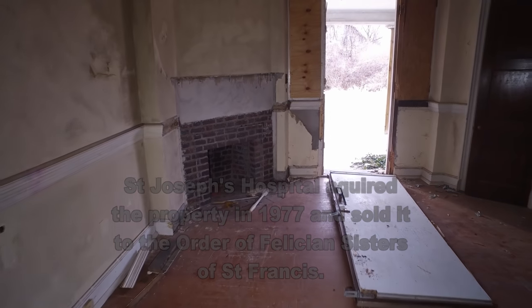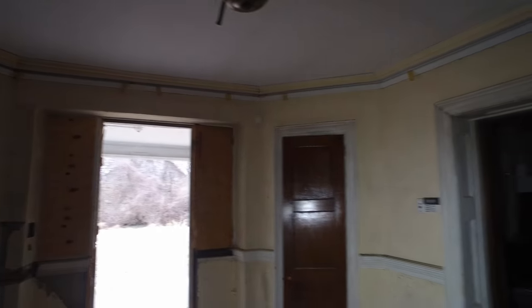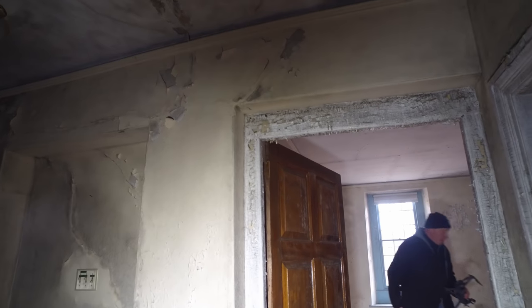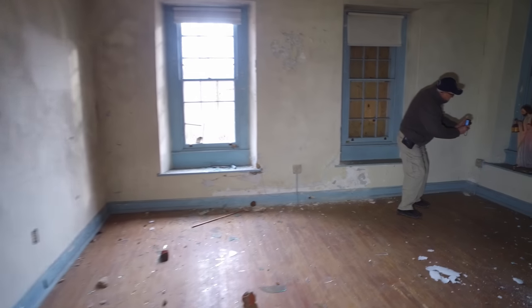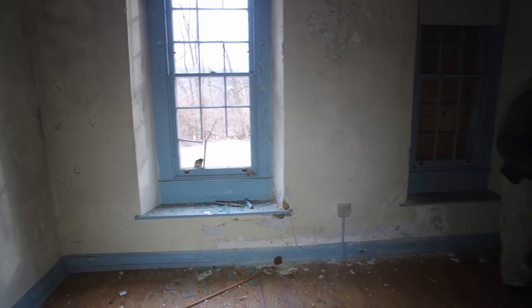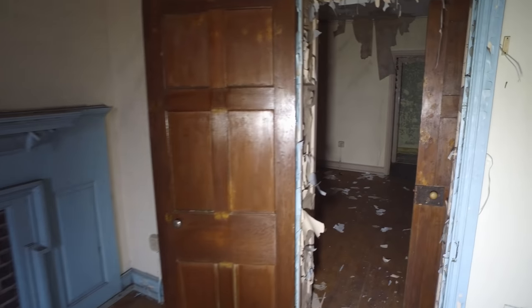Right as you come in here there's a fireplace — remains of a little chandelier up here. It looks like somebody tossed a rock through that window. That wasn't broken before. That's a shame. Another fireplace — every room in this house has a fireplace, in keeping with the 1700s.